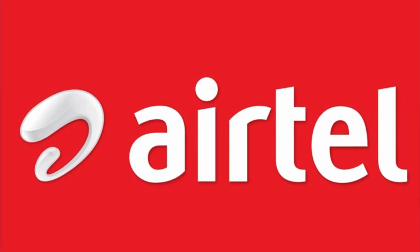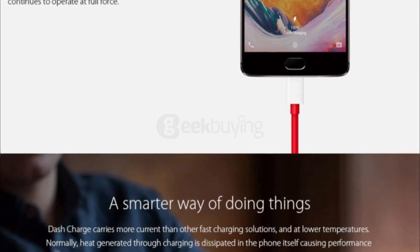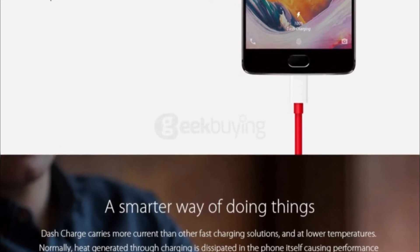the update also includes Airtel VoLTE in India, the OnePlus Switch application for backup and restore, and several other changes.